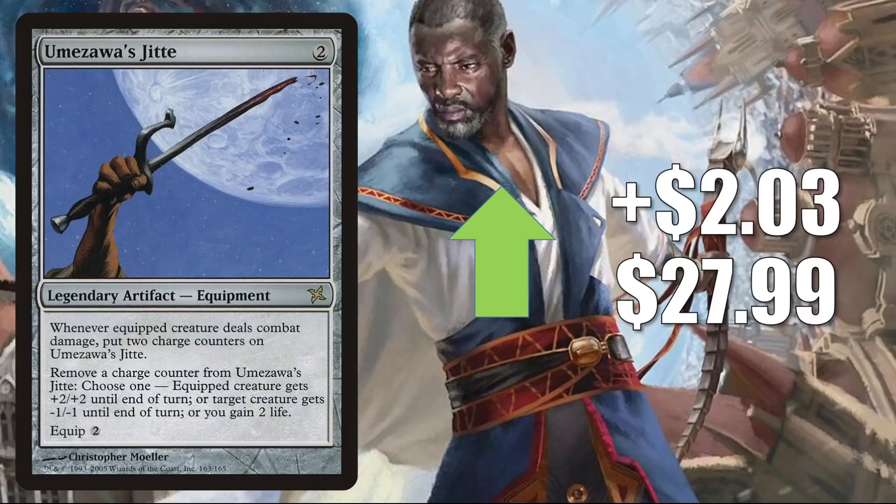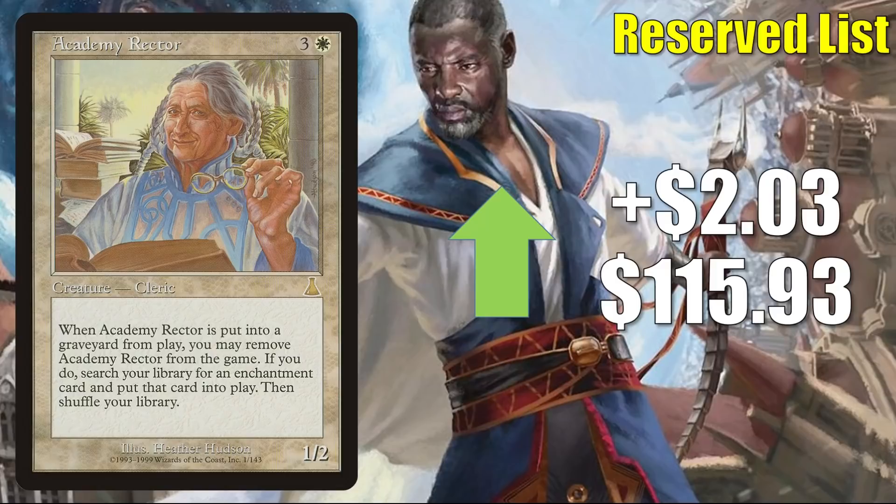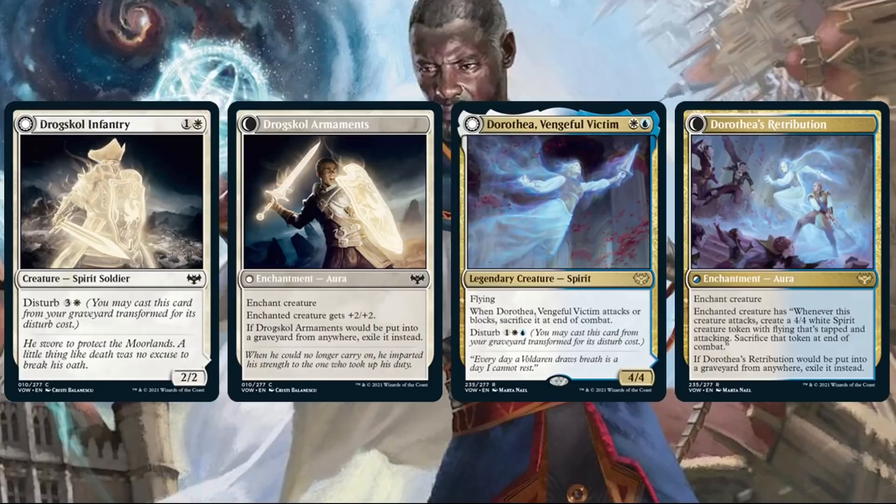Academy Rector goes up $2.03 this week to $115.93. This sees Commander play in Enchantment-heavy builds. It looks like Crimson Vow is going to bring a tie-in between Spirits and Enchantments — here are a few examples of early previews where that's occurring. And since I've been making the video, I've seen some other preview cards that tie into this theme. So Academy Rector is a card you might want to keep an eye on.